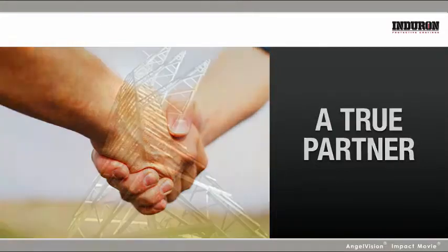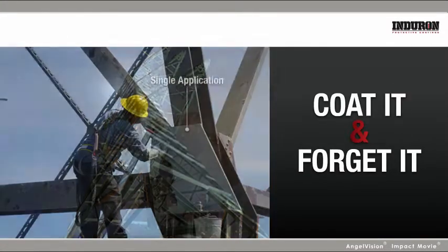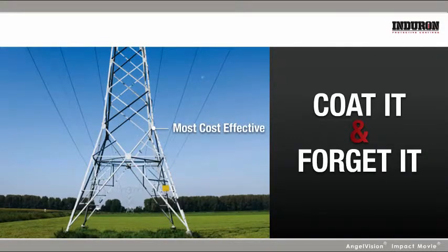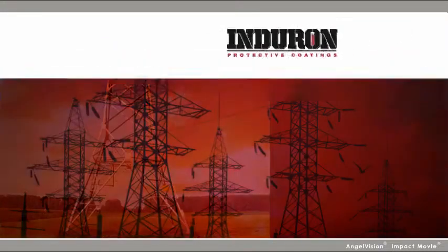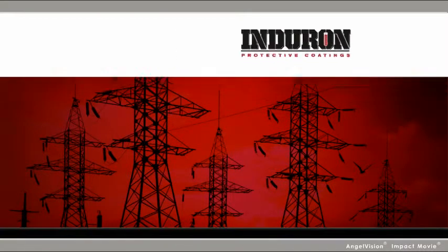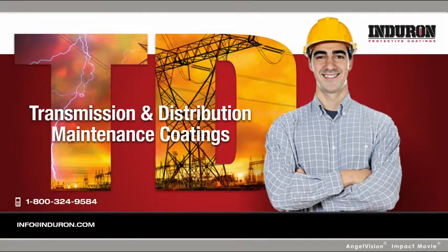If you're ready to work with a true partner and coat it and forget it with a single application coating that provides the most cost-effective solution now and in the future, you're ready to look beneath the surface with Enduron Coatings. Contact us today to tell us about the challenges you're facing and let us provide the best solution for you, and sign up for our informative newsletter so you stay up-to-date on all the latest industry developments.